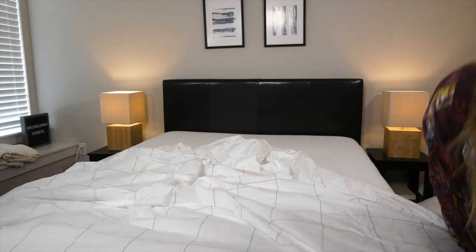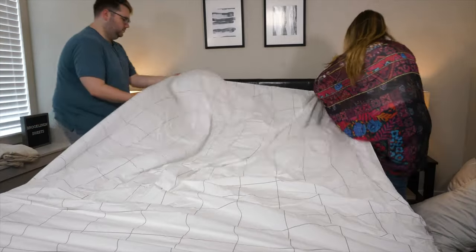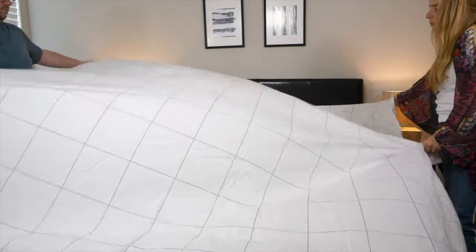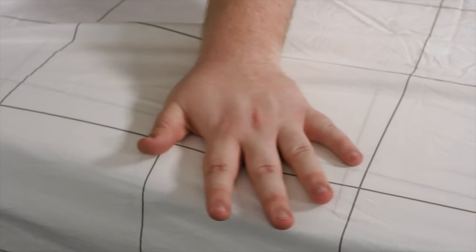Step number two is to change your sheets. At most, you should change or wash your sheets about once a week. But of course, if life is happening, once every other week will work just as fine. When it comes to washing your sheets, check the care instructions provided by your manufacturer or the brand you bought them from for the best results.